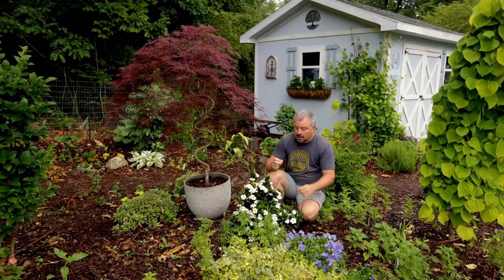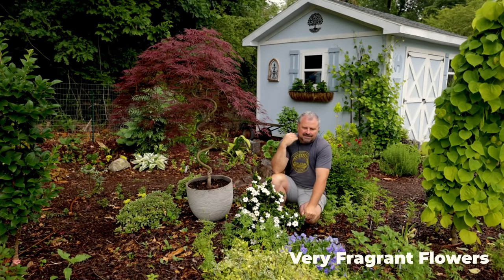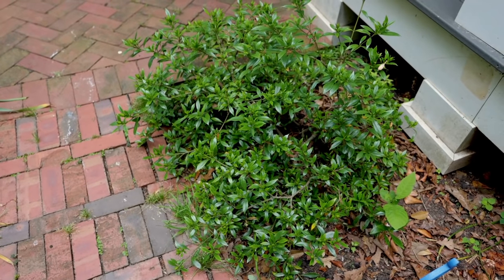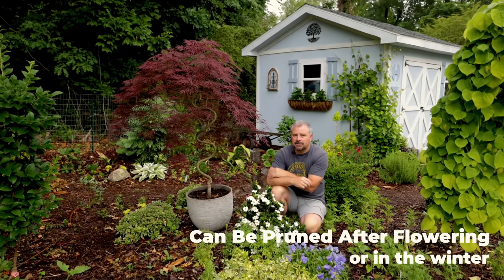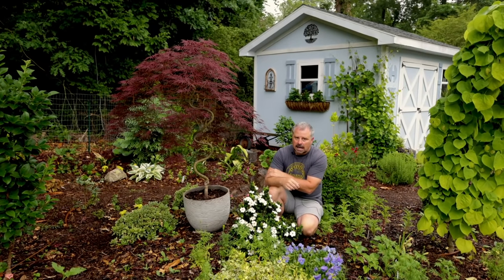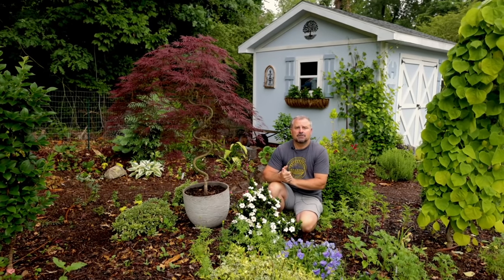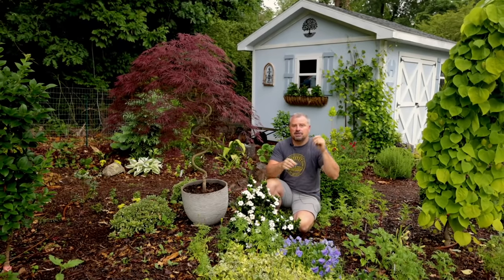Gardenias are definitely among many people's favorite plants. The fragrance is amazing, the evergreen shiny foliage is amazing — they're good tidy ornamental plants when they're behaving and don't have insect issues or watering issues. They're actually pretty low maintenance. I have to be completely honest: highly perfumed plants are not necessarily my favorite, but I can understand why they're many people's favorites. I've ridden in a box truck with about a thousand of these in full bloom and been almost overwhelmed by them.